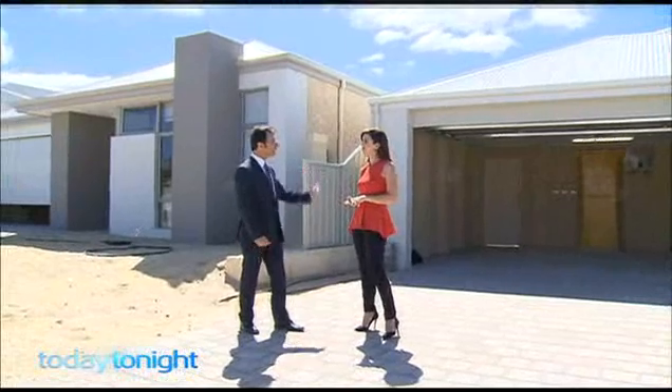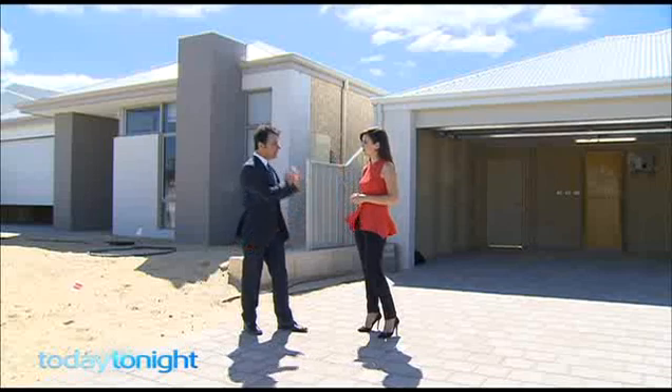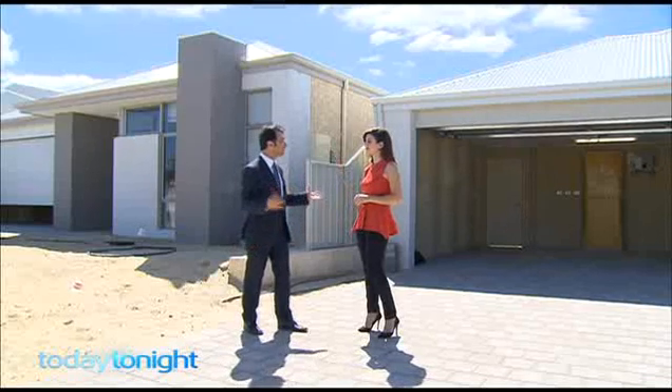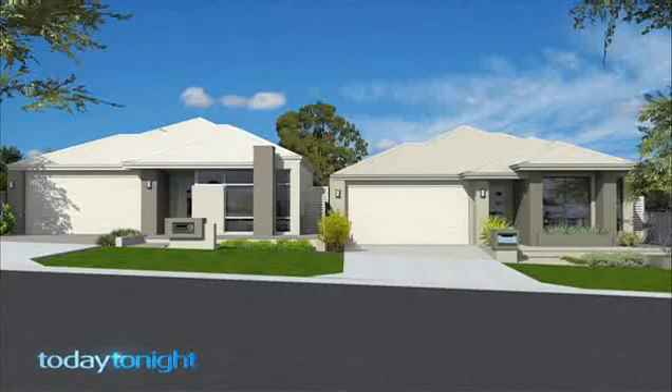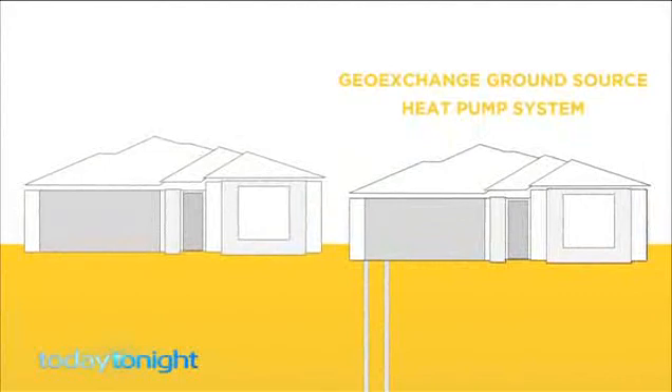The two houses have been built identically, except this house behind us has the technology which uses the Geo Exchange method to heat and cool the home. The other home has a standard reverse cycle air conditioning system which you'd find in a typical Perth home. These two houses are part of a two-year trial that will determine the savings between using Geo Exchange technology and standard technology.